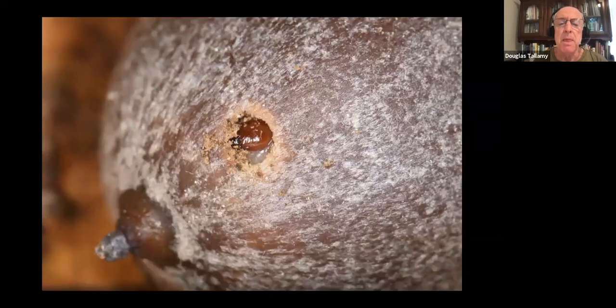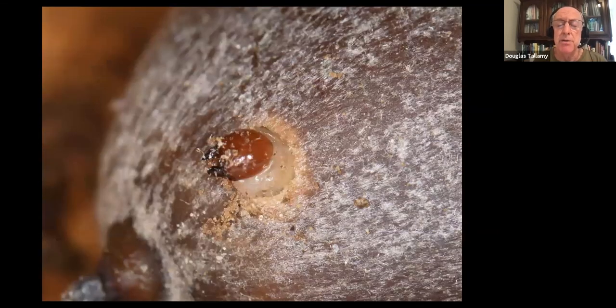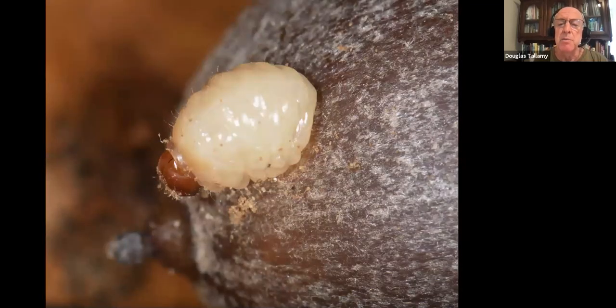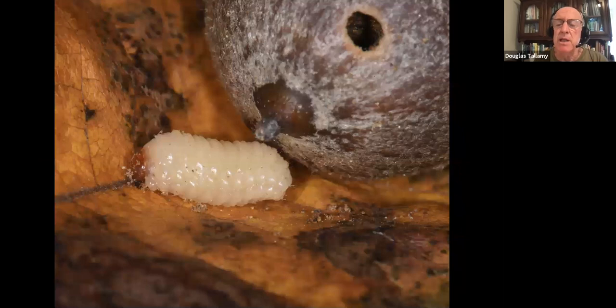I'm easily entertained, so I took one of those acorns and just stared at it. And I was rewarded because an insect started to chew its way out of the acorn. First it chewed a hole for its head, then forced its head through that hole, then forced its entire body through that little hole. It was a tight squeeze — kind of looked like the Pillsbury Doughboy — but it finally escaped.